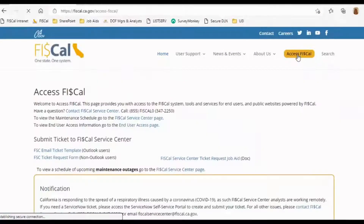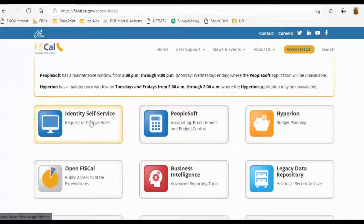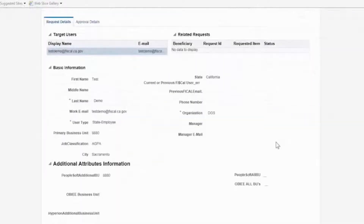Now, DADs have greater control over the access requests they submit. Using the portal, DADs can view the department end-users and their roles in the FISCAL system. They can also use the portal to track requests that have been submitted or approved.